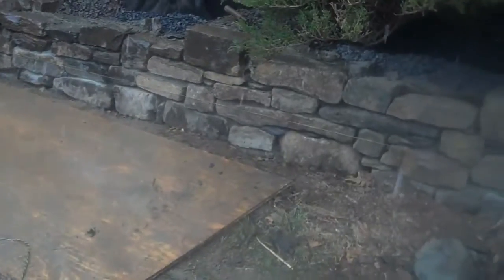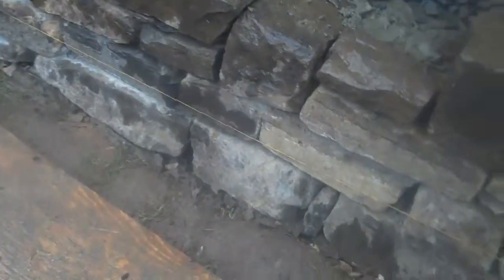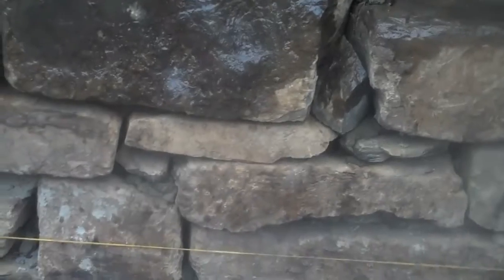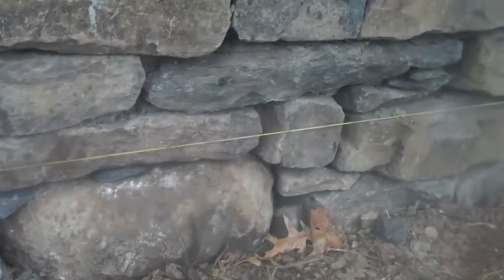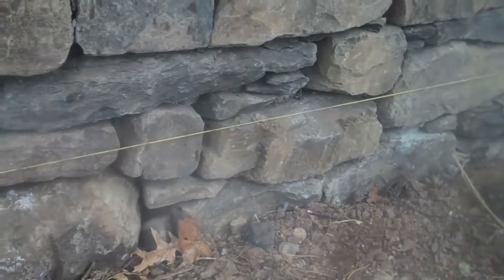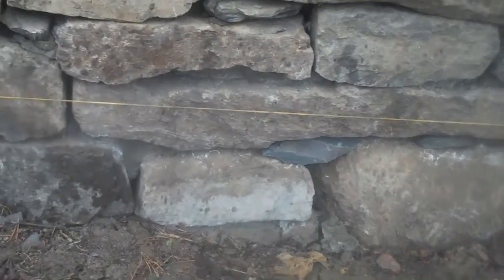As you can see, the wall is coming together and it looks really great. If we pan in here you can see the different variations of stone sizes and colors — there's grays, tans, and some reds in there too — and it extends all the way down to the other side of the property.